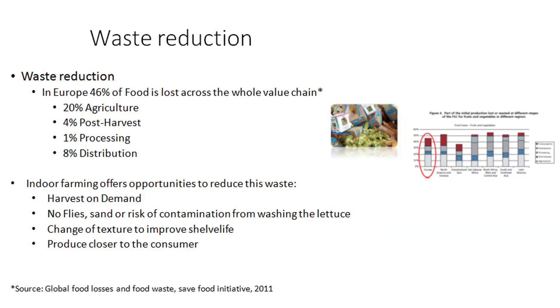If you look at waste reduction, there has been an article by the Global Food Losses and Food Waste from the FAO Food Initiative from 2011 showing that 46% of food is lost across the whole value chain: 20% happens in agriculture — losses in the field, damage from hail storms — 4% post-harvest, 1% in processing, and 8% in distribution. Indoor farming offers opportunities to reduce this waste. Firstly, you can harvest on demand, so you can exactly plan ahead to harvest when it's needed. If they don't need it, you could also tune down the lights a bit and save another week or so. You have no flies, sand, or risk of contamination from washing the lettuce because it's clean and produced without soil in many cases.